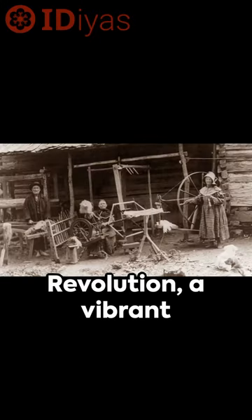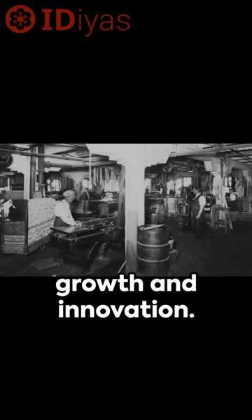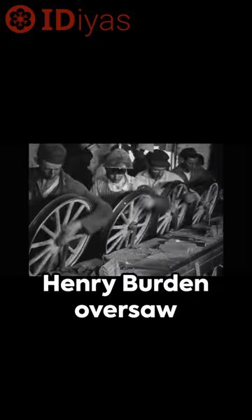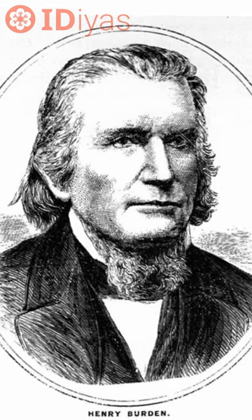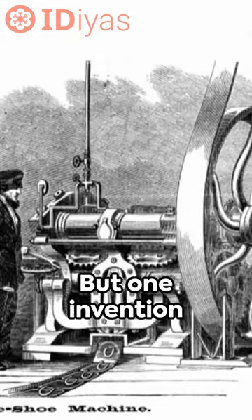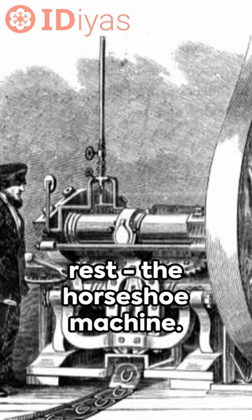Step back in time to the Industrial Revolution, a vibrant era of unprecedented growth and innovation. Henry Burden oversaw the Troy Iron and Nail Factory and began to patent a series of beneficial inventions. But one invention stood out above the rest: the horseshoe machine.